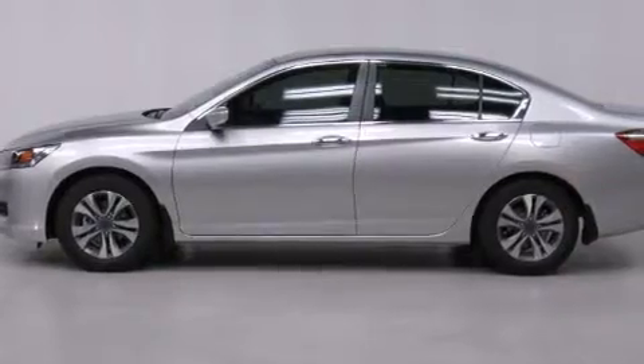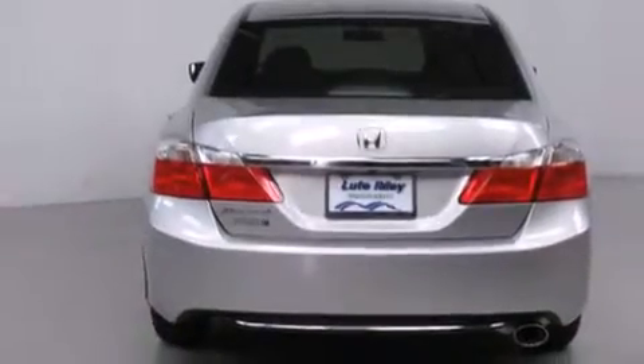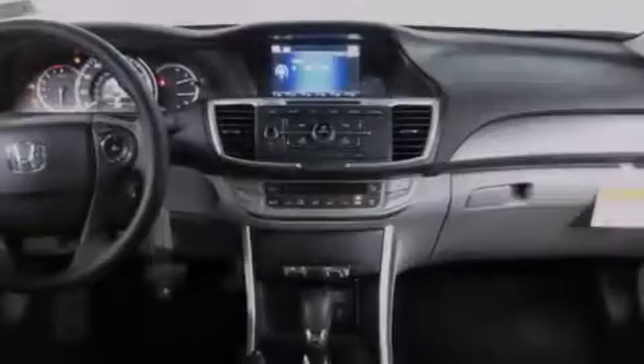All of the following features are included: cruise control, a rear window defroster, a CD player, front side impact airbags, a security system, traction control, four-wheel disc brakes with ABS, a keyless entry system, speed-sensitive wipers, and an automatic climate control system.